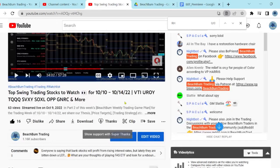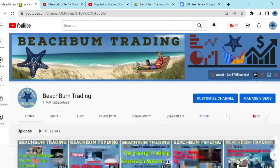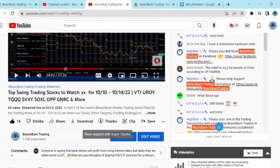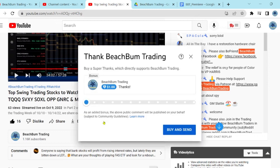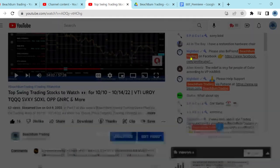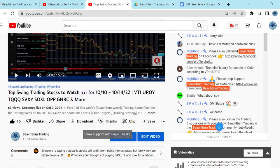Another way you can help support Beach Bum Trading in producing frequent quality content for free on YouTube is, in addition to subscribing to our Beach Bum Trading channel and hitting the like button on our videos and the notify bell, you can also choose to show your support with a Super Thanks — the heart with the dollar sign below this video — where you can financially support Beach Bum Trading in whatever amount you wish. We greatly appreciate your support, and that will help us produce frequent quality content for you and all your fellow Beach Bum Traders around the world for free on YouTube.